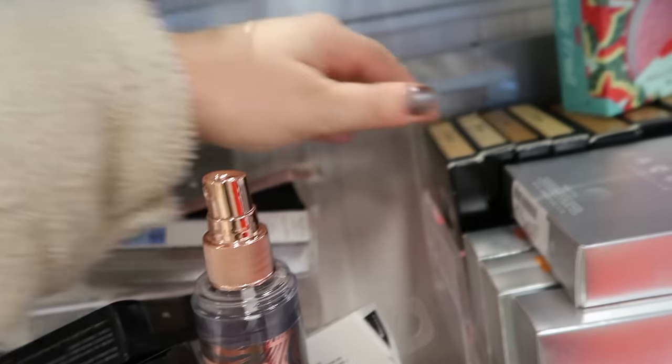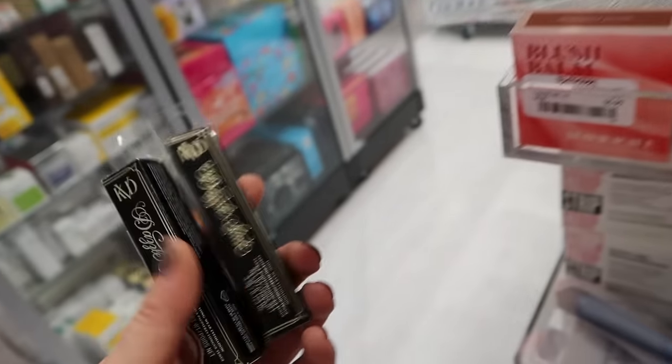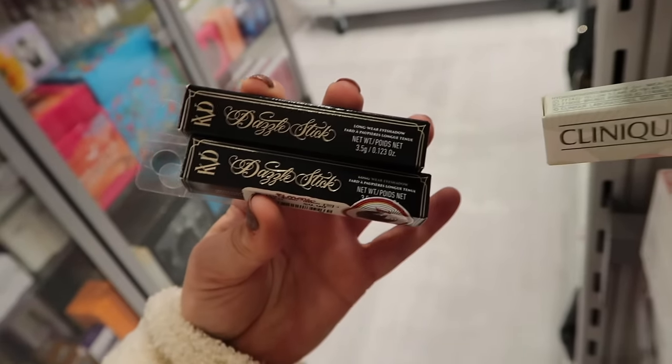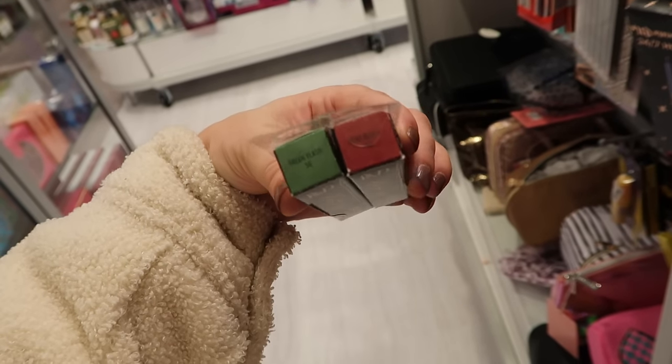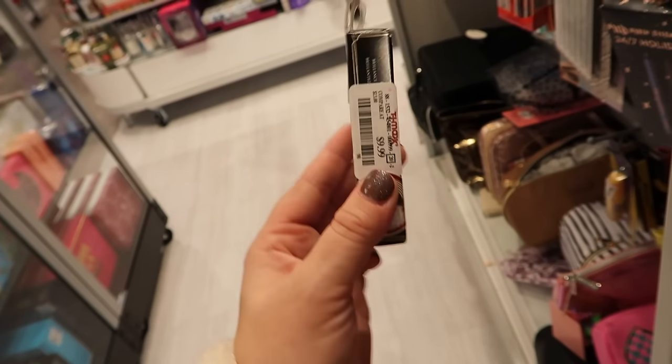They also have tons of restocks on the KVD Good Apple Balm Foundation. This is $19.99. I have a feeling they're going to discontinue that one since they came out with the liquid version. And then these are a new find from KVD — the Dazzle Sticks. I think these are pretty popular from them. They're super metallic eyeshadows. They have a green flash color and then this more red-toned heat burst, but they're super pretty on the eyes. These are $9.99.